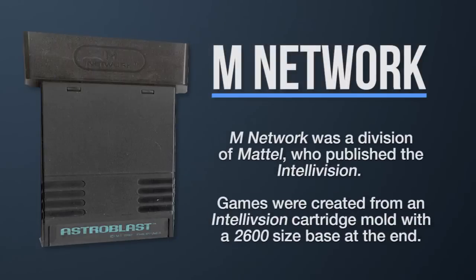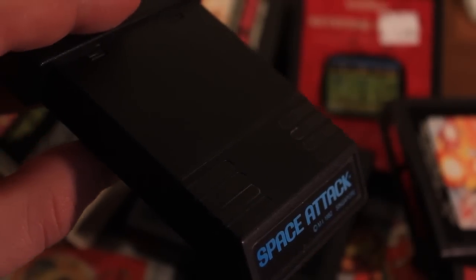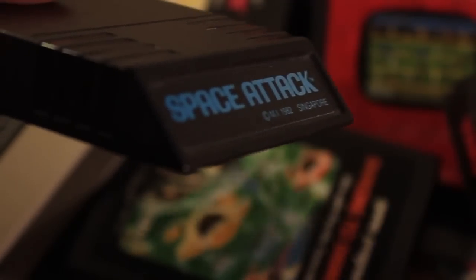Now the last cartridge that I actually own is from M Network and Mattel, and these ones just suck. They're made from an Intellivision cartridge mold with a wide base to fit inside the 2600 cartridge slot. There's only a small label on the end of the cartridges like the Intellivision games themselves, but this comically huge end on these cartridges just makes them look super cheap. It kind of reminds me of some Ed Wood movie prop for a spaceship or something. They're just not good looking.